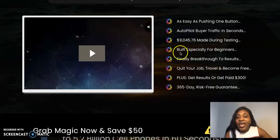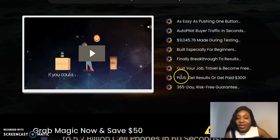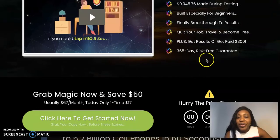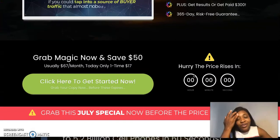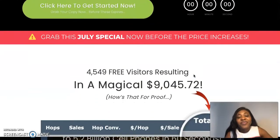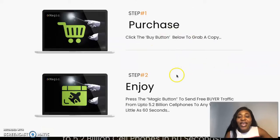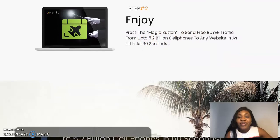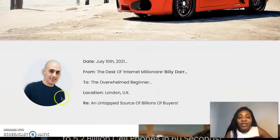During testing they made almost ten thousand dollars. It's described as especially good for beginners — a breakthrough to results that could help you quit your job. They're also promising a one-year money-back guarantee, so if you purchase and don't like it you can be refunded within one year. There are just two steps to deploy: purchase it and press the magic button to send buyer traffic from up to 5.2 billion cell phones to any website in as little as 60 seconds.